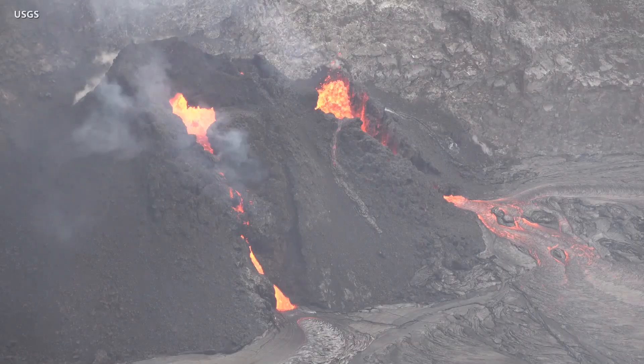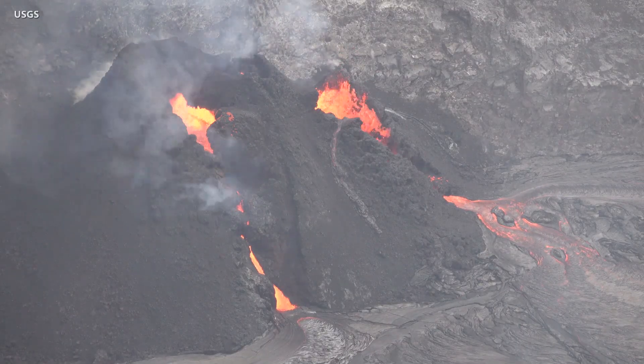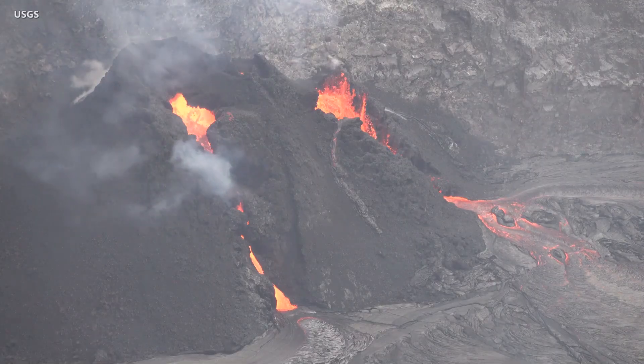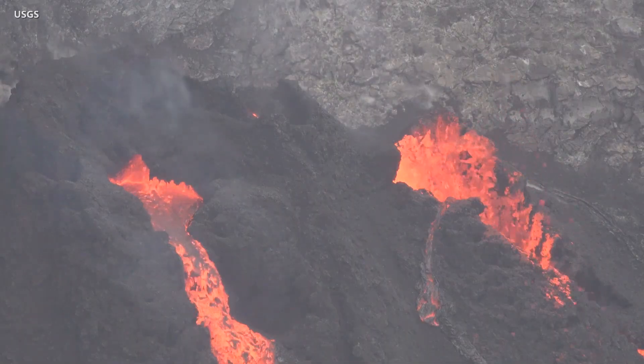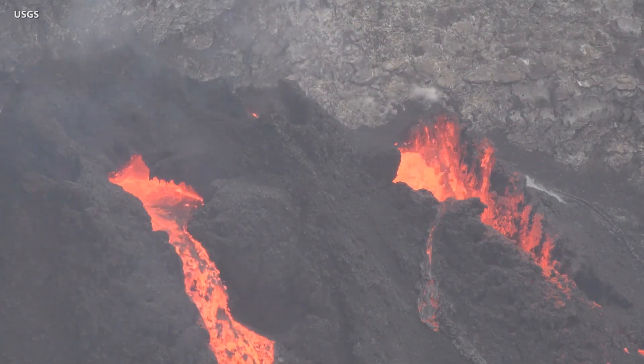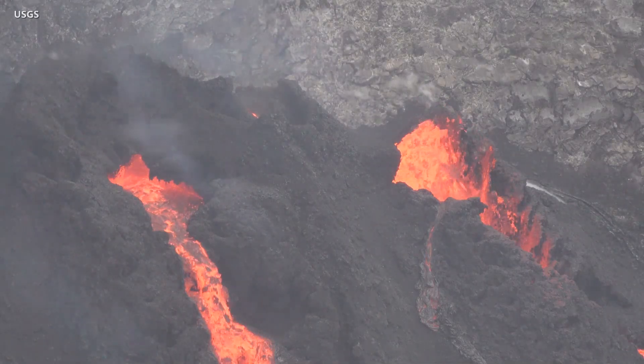The new eruption of Kilauea Volcano on Hawaii Island nears one month, showing some changes in the configuration of the active vent at the summit caldera. This video recorded on Monday shows two main vents active at the western fissure. Both are supplying the lava lake below, and low fountaining was present at each vent.